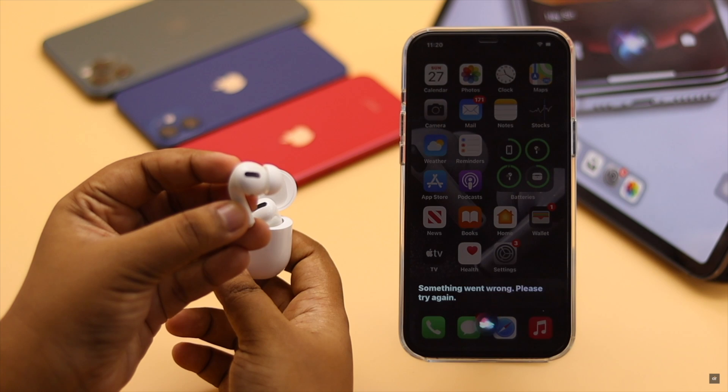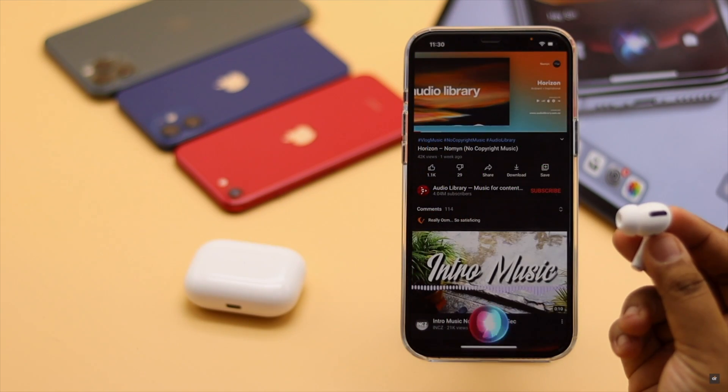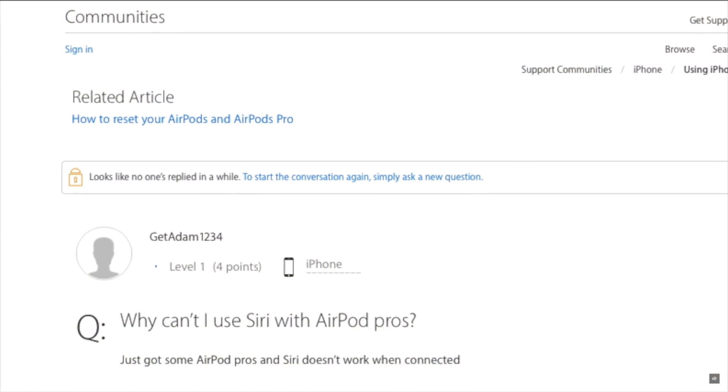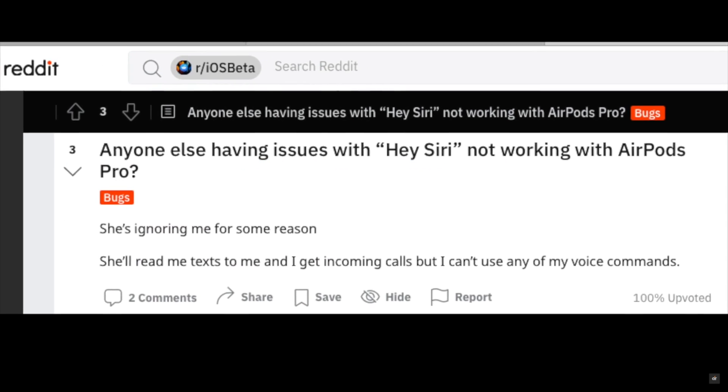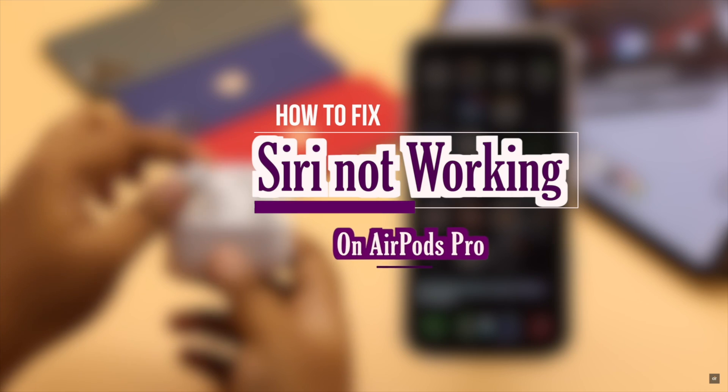Siri comes really handy on AirPods Pro as it does not have any volume controls and it also helps you to do various tasks with it. Many users said that they are facing issues with Siri on the AirPods Pro and it is not working at all. In this video we will show you how you can fix it. Let's check it out.